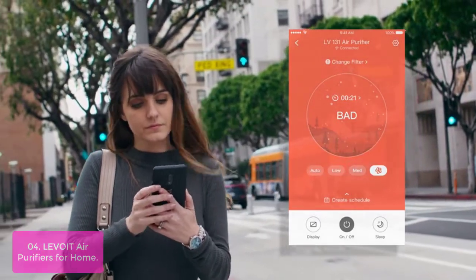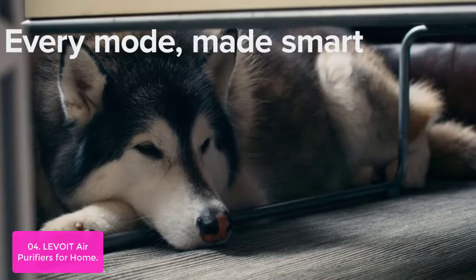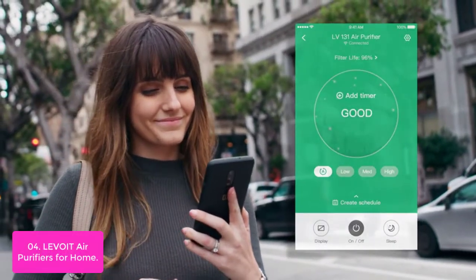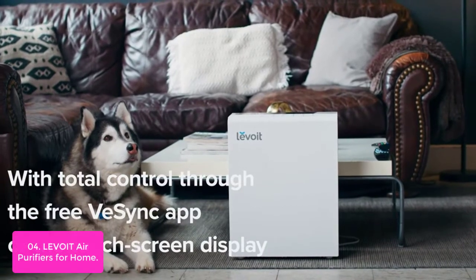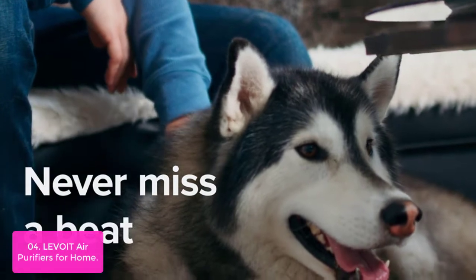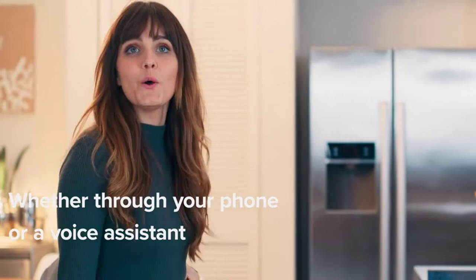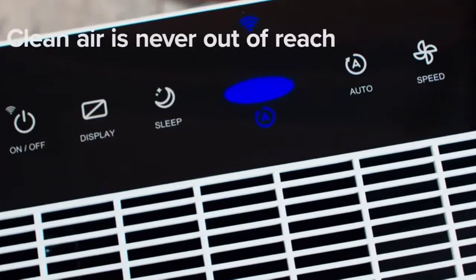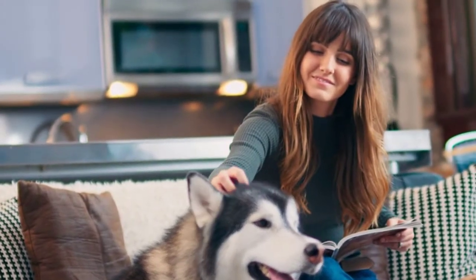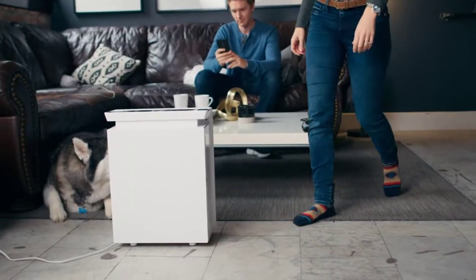List number 4: Levoid Air Purifiers for Home. The Levoid Smart True HEPA Air Purifier's VeSync app works with Amazon Alexa and Google Assistant — just give a simple voice command to control your air purifier without lifting a finger. The air purifier works with a stable 2.4 GHz network, so you can use your smartphone to directly control it anytime, anywhere. The VeSync app comes with advanced features including air quality monitoring, customized timers and schedules, and filter life tracking. The rapid clean air delivery rate and high-efficiency activated carbon filter work together to quickly neutralize airborne pollutants, absorbing pet smells and cigarette smoke.